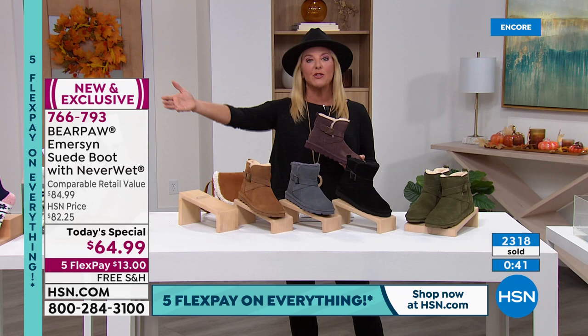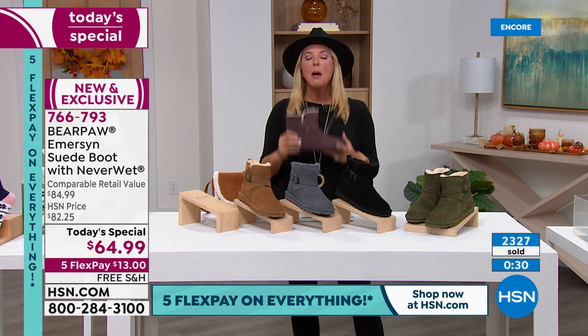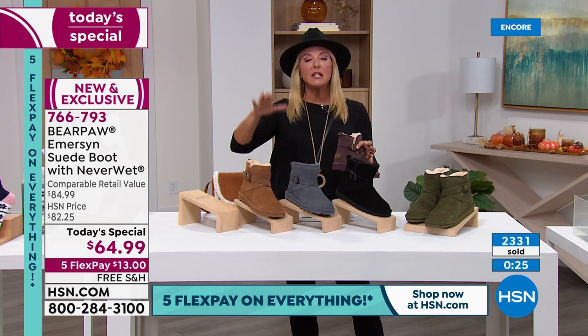We have five flex pay — $13 — get some home. We have free shipping tonight. Please remember, especially if you're brand new, this is a deal that's only good tonight, only good until midnight. Either it sells out or we hit midnight and we launch another today's special.